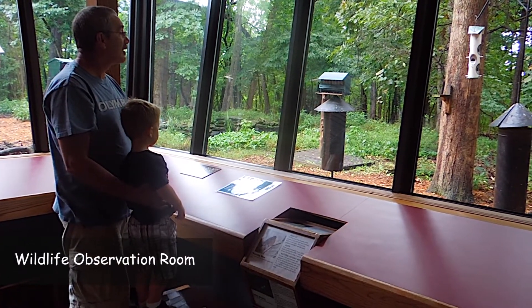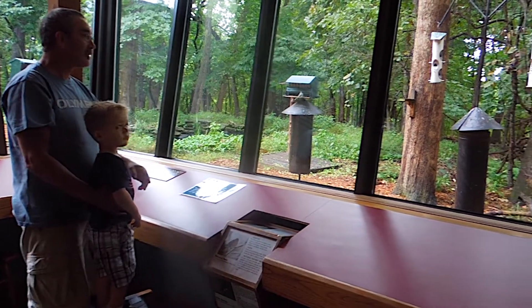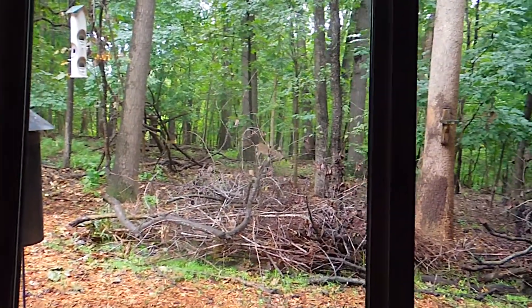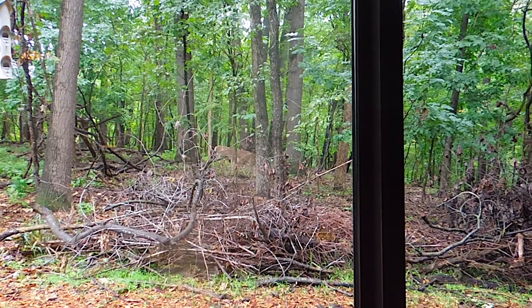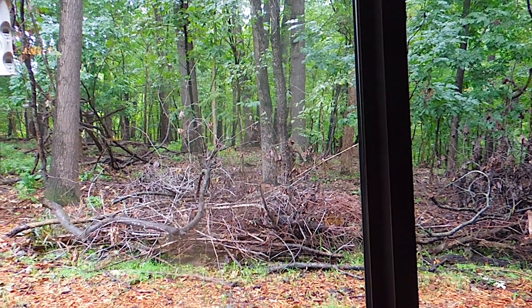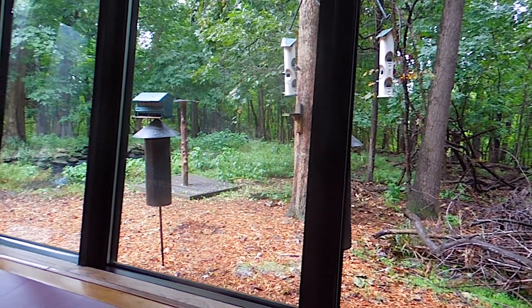Look at the deer! Look at the other deer — they're everywhere. And the little Carolina chickadee, it looks like. Look at the deer, he has horns on his head. Oh my goodness — he's one of the juveniles from last year.